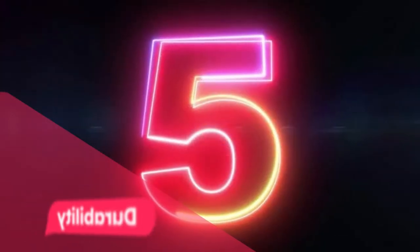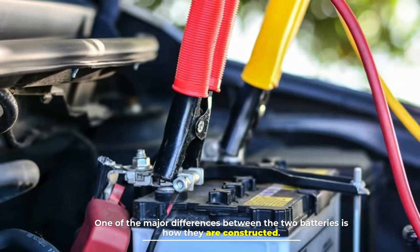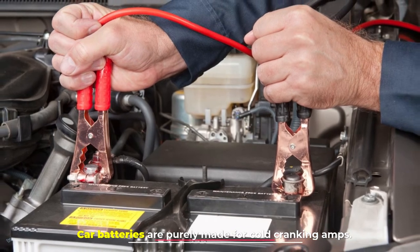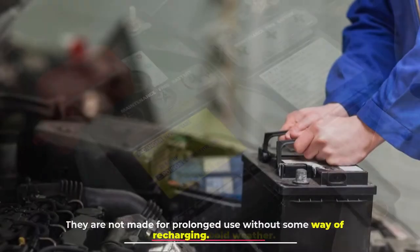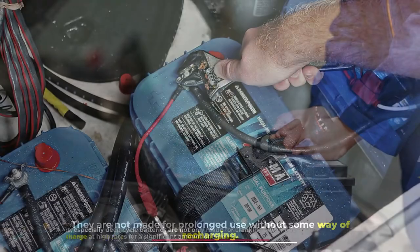Number five: durability. One of the major differences between the two batteries is how they are constructed. Car batteries are purely made for cold cranking amps — they can put out as much amperage as they can to start a car, especially in cold weather. They are not made for prolonged use without some way of recharging.